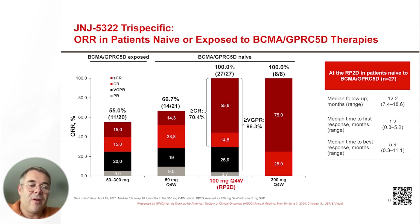The follow-up of the 100 milligram cohort is a bit lower than in the 300 milligram cohort, and we expect that some of the VGPRs and PRs will still deepen into complete remissions.